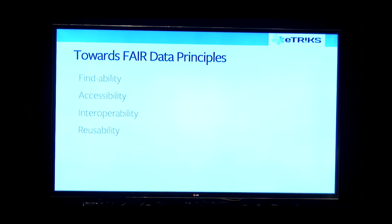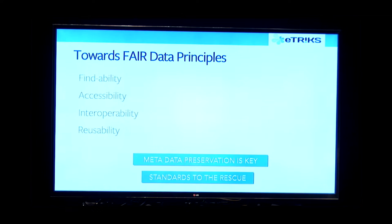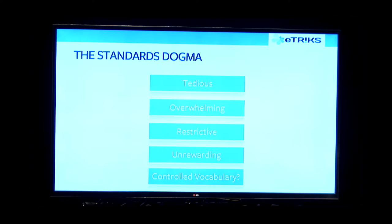Briefly — we've heard about FAIR data principles, and we all agree that metadata is key. We just want to preserve the metadata, because that's how you get to interoperability and integration, and hence standards to the rescue. Standards were our main aim. But we were faced with that dogma — all the projects we worked with always had the same reactions: it's tedious, it's boring, it's overwhelming, very distracting, unrewarding.